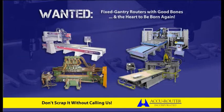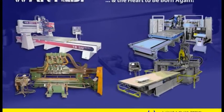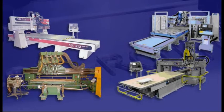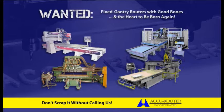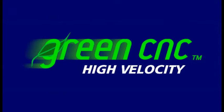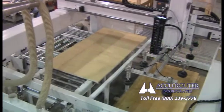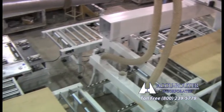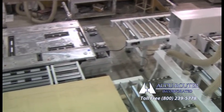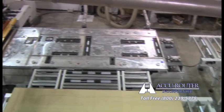AccuRouter is also seeking older competitive fixed gantry moving table CNC routers to transform via our green CNC program. Potential brands include Como, Northwood, Shoda, and Heian. Receive a trade-in credit on your old machine and experience zero downtime while we build you a new green CNC with the latest technology tailored to your specifications. After installation, we'll haul your old machine away on the same truck to modernize for another customer, while you begin to experience the best lifetime support in the industry.